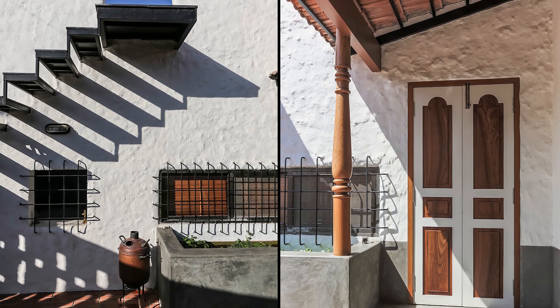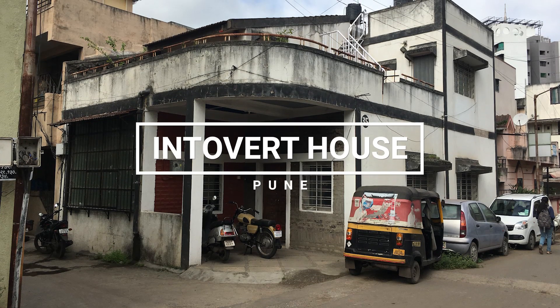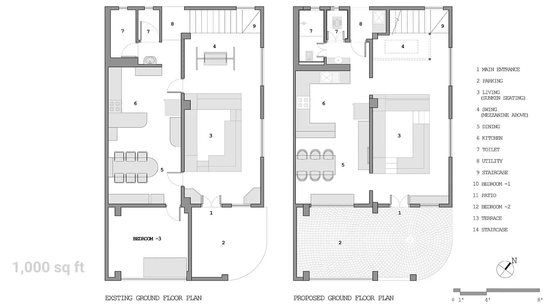My name is architect Pashmin Shah, co-founder of Amoeba Design from Pune. Today I would be discussing our project, the Introvert House, which is across a plot area of one thousand square feet, located in the heart of Pune.